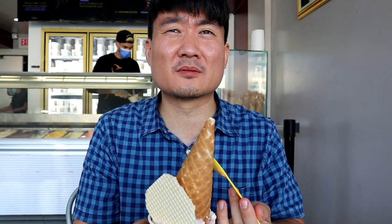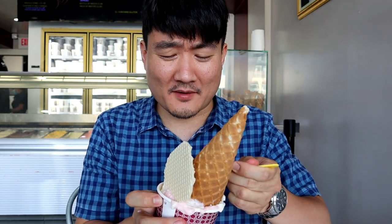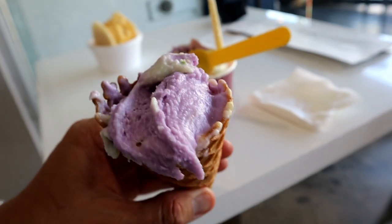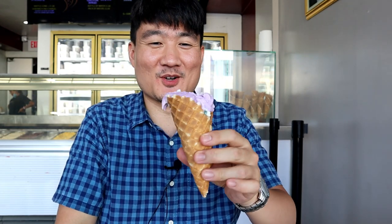Oh, that pistachio saffron is so good. Oh man, that's like — you can taste that pistachio in it. Like there's actually the pistachio nuts in there as well. And then the saffron tastes just amazing. So what I decided to do is to take off the cone, and there's like so much taro on top that I just scooped up the taro and put the rest of it in this cone. So now I'm going to have a cone taro ice cream right here.